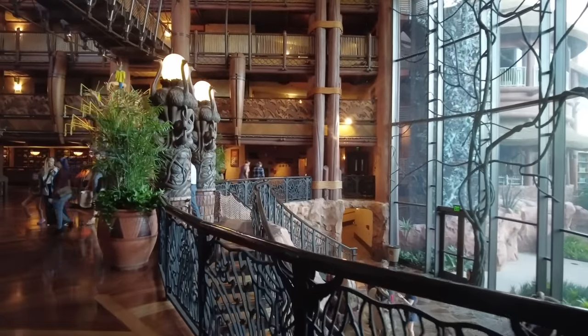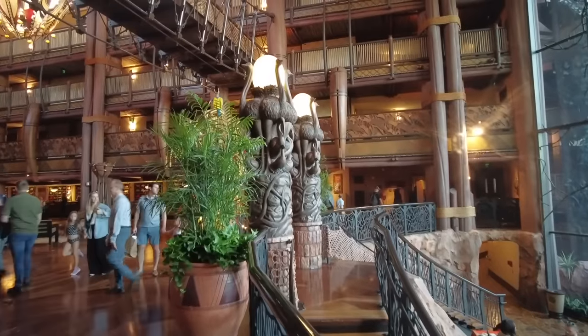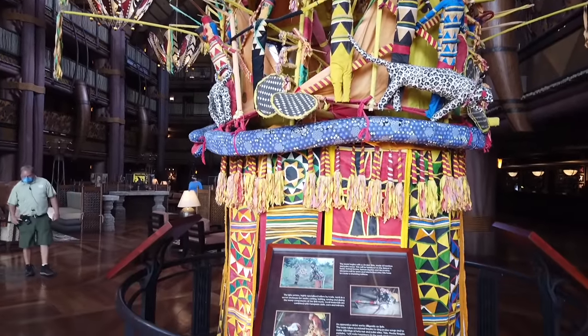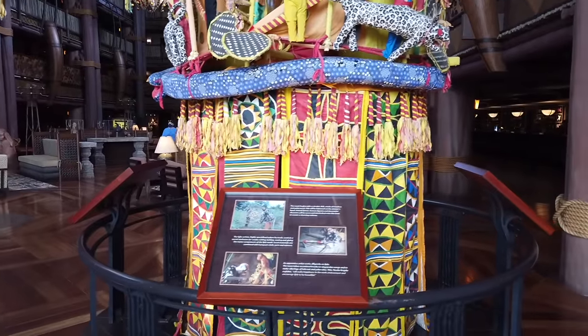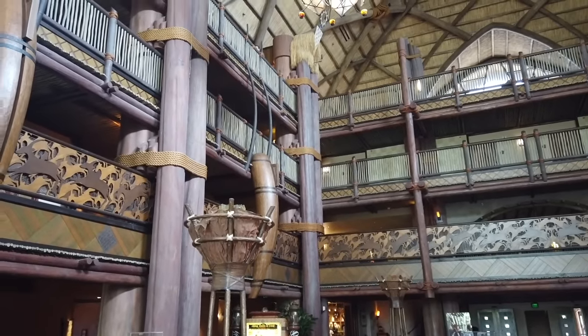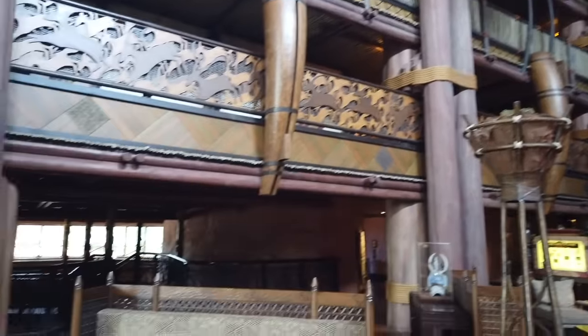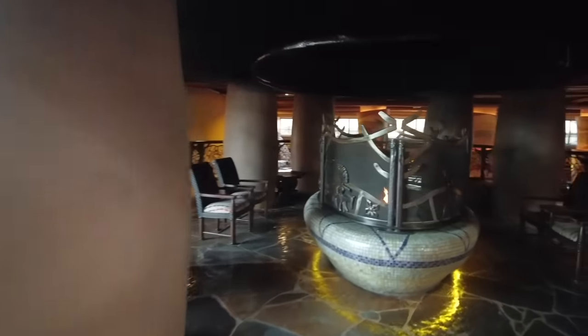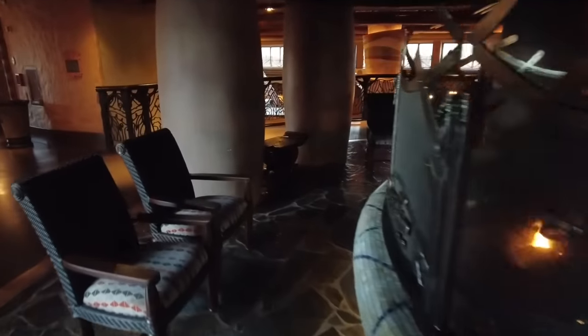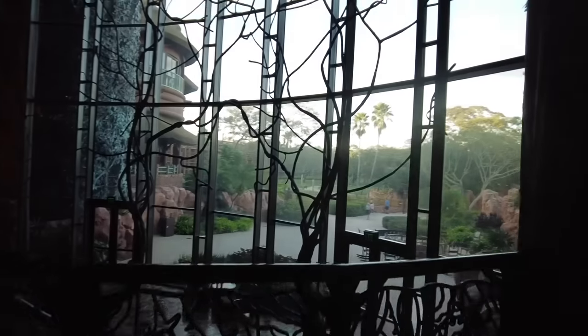One thing about Animal Kingdom Lodge is that you don't really need an activity — this is an amazing hotel to just sit around in. The lobby is beautiful and has the largest collection of African art outside the continent of Africa. There are cultural representatives from Africa who are happy to teach you about their home country. There's even a fire pit in the lobby blazing pretty much year-round, and it's really nice to sit in chairs looking out at the savannah no matter the time of day.